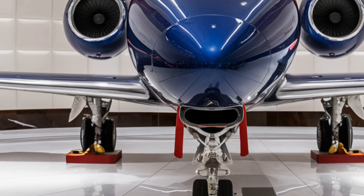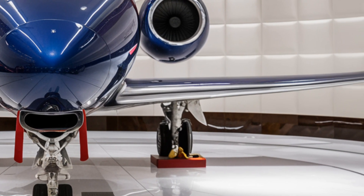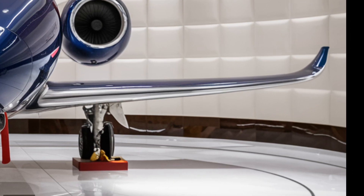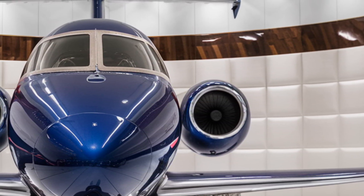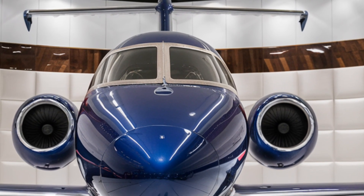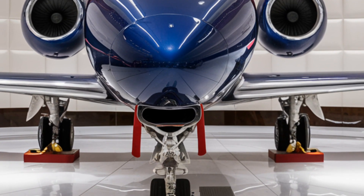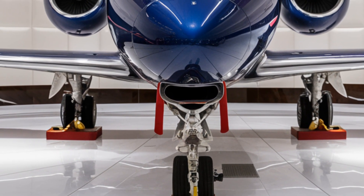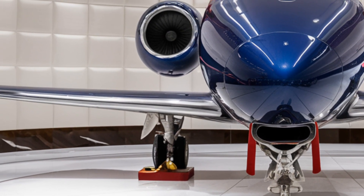Internally, the J10C has undergone cockpit enhancements beyond what's publicly disclosed. A next-gen neural interface system is reportedly in testing phases, allowing pilots to execute commands via eye movement and subtle neural impulses, reducing reaction time during high-speed engagements. The AI-assisted flight control system can also analyze dogfight patterns in real time, suggesting optimal maneuvers to the pilot.